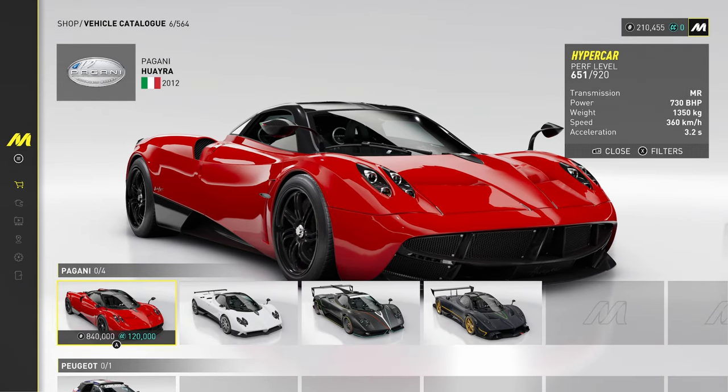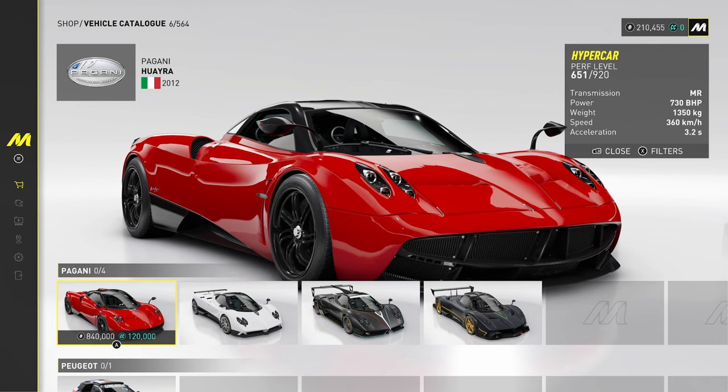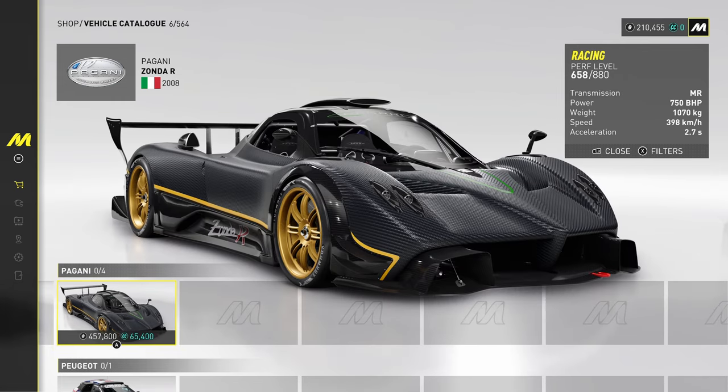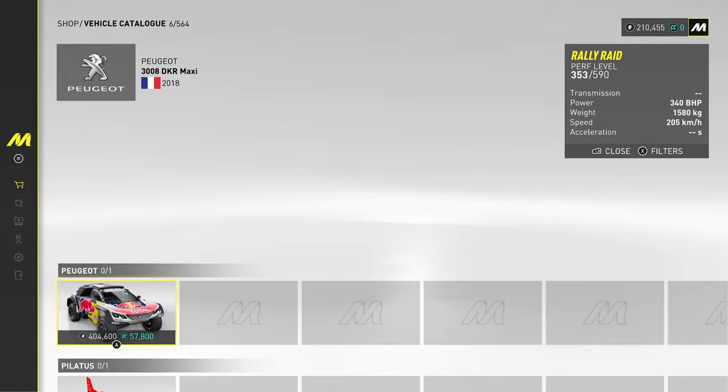Pagani — the most ridiculous interiors of cars you're ever going to see. They've got the Huayra, then the Zonda F and the Zonda R as well — the all-carbon one. They are ridiculous on the interior.